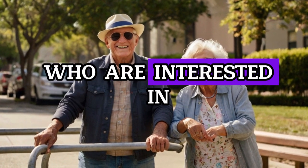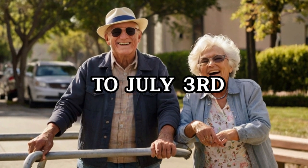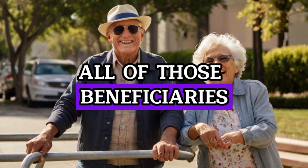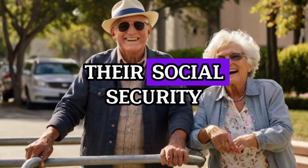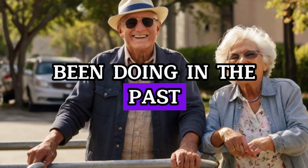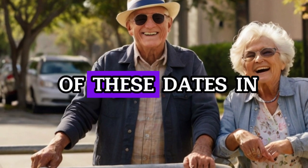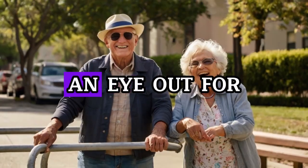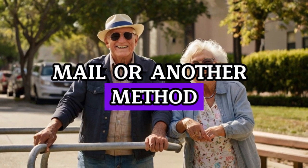The 3rd of July is the next significant date. All of those beneficiaries who received their Social Security payments prior to May 1997 will continue to receive their Social Security fixed income benefits on the 3rd of July, just as they have been doing in the past. Please make a note of these dates in your calendar, and continue to keep an eye out for your payments to be deposited via direct deposit, bank checks, mail, or another method of payment.